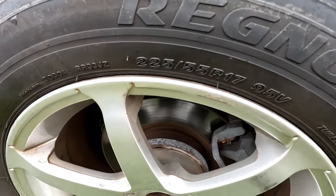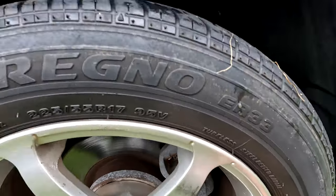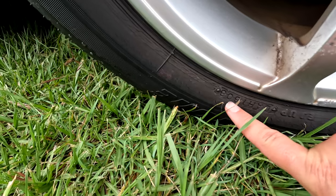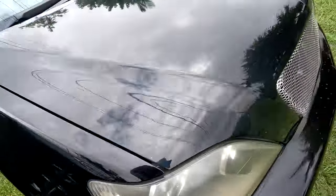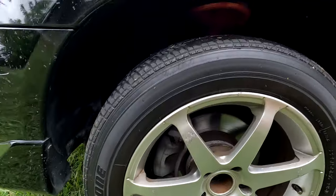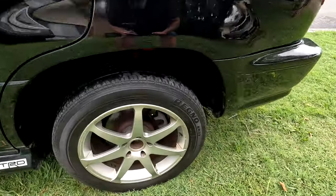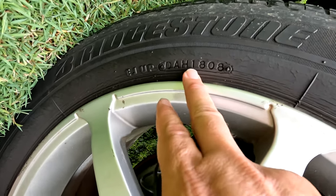The tires are very big - 225/55/17s - but they are feathered and just about illegal. They're cracked as well. Made in Japan, and the date code - if you can see that - is 2008. So these tires are 14 years old. All four are Bridgestone tires. I believe the other one is also 2008 - that's quite old. They're done anyway.